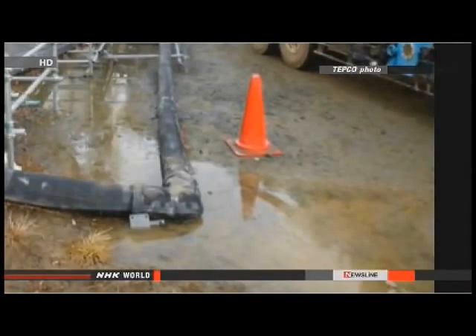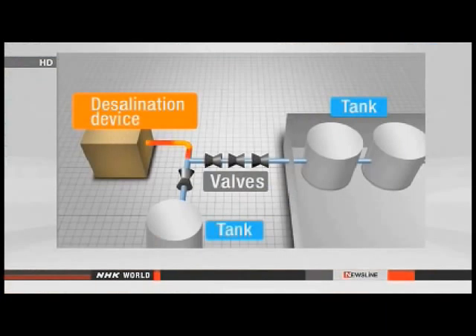That's the highest level detected in any spillage on the site. The water should have gone to a different tank. Company officials initially blamed a valve they thought was broken, but now they say that valve was not faulty — it was open when it should have been closed. Another valve that should have been opened to send the water to the correct tank was closed. The officials suspect human error and are trying to figure out who made the mistake and how.